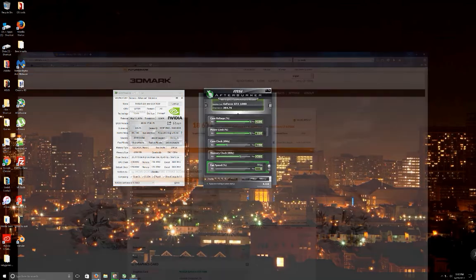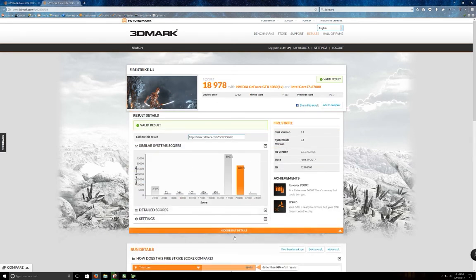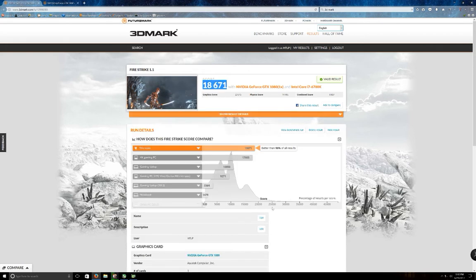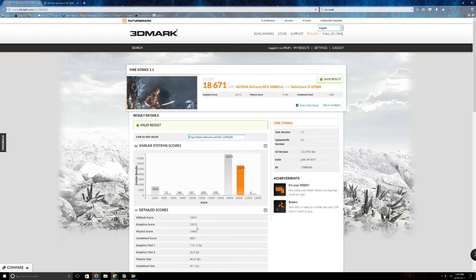I went ahead and retested Fire Strike. With the old driver the score was 18,671, and with the new driver I bumped up a little over 300 points to 18,978. Pulling down the detailed scores, with the new driver we get a graphics score of 23,836 versus 23,515 with the old driver — a pretty big jump just from a driver change.